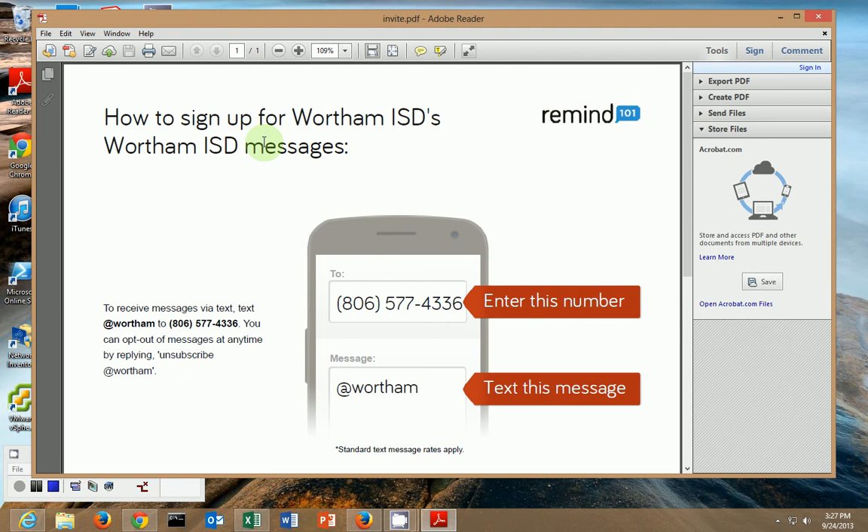Many teachers are starting to use this and you may have seen some of these invitations. We also have one set up for our district at Wertham ISD. The way to sign up for our district alert system is to text to this phone number: 806-577-4336, with the message @Wertham.